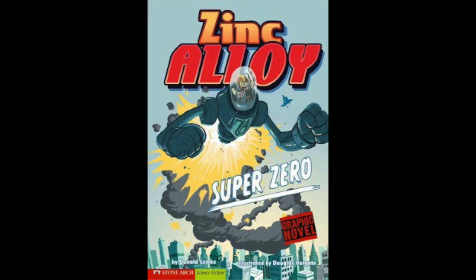Zach Allen loves comic books, but he's nothing like his favorite superheroes. He's always getting picked on by bullies at school. Then one day, Zach builds a high-tech robot suit. Now he must decide how to use his newfound powers. He has become Zinc Alloy, the world's newest superhero.